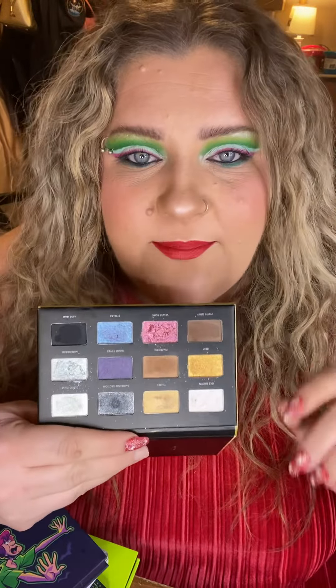Question three: what palette do I regret buying? I'm very calculated and picky when it comes to eyeshadow purchases, but I picked this up because the release looked so fun and pretty. I do find the pictures online were a little misleading. This is the Milani Days of Disco palette, and one of the biggest reasons I regret it is there's just nothing special about it. It's a 12-pan palette with a fairly small amount of eyeshadow.